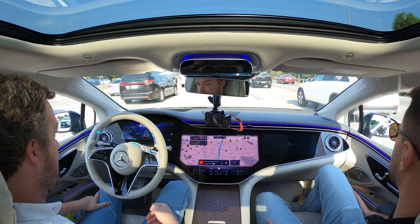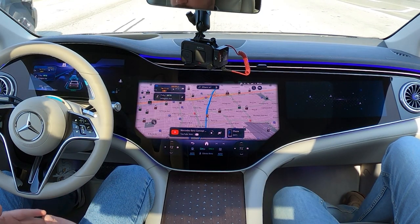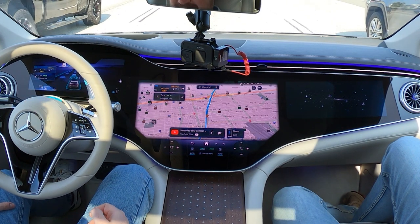There are a few conditions that have to be met before you can activate level three Drive Pilot. The first is that you need to be on an appropriately mapped road. Mercedes-Benz uses very high-definition maps to create the environment through which Drive Pilot works. With traditional GPS, you get accuracy down to perhaps the meter, but with Mercedes' high-definition maps, you have accuracy down to the centimeter — meaning the car knows exactly where it is on the road at all times.